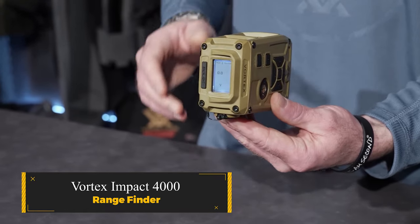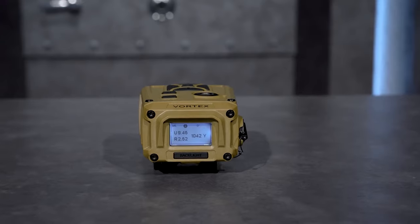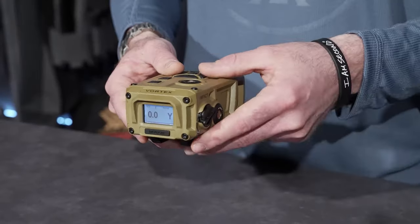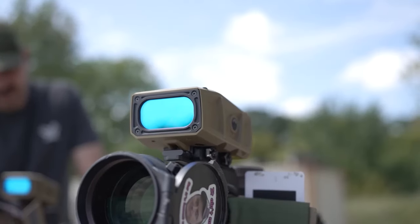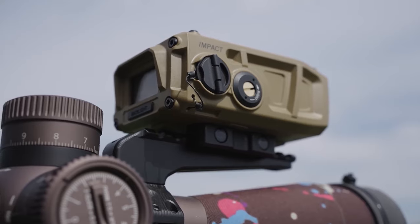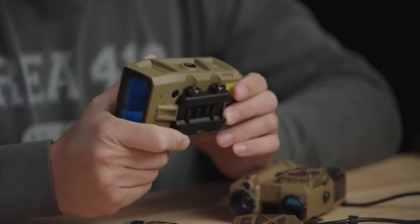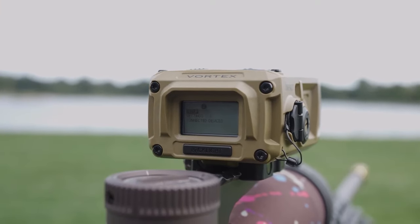Vortex Impact 4000 Rangefinder. This cutting-edge solution is meticulously designed for those involved in long-range competition and open-country hunting. This all-in-one device serves as both a rangefinder and a ballistic problem solver, offering seamless point-and-shoot solutions without the need to dismount from your firearm.